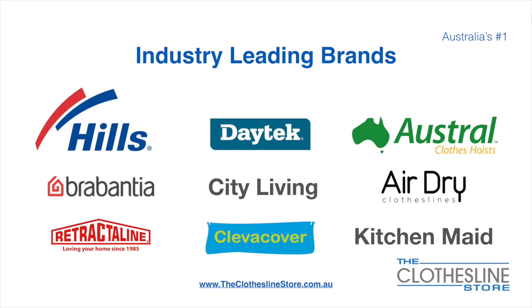At the Clothesline Store we have a number of industry-leading brands. Those include brand names such as Hills, Daytech, Austral, Brabantia, City Living, AirDry, just to name a few.